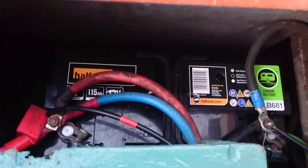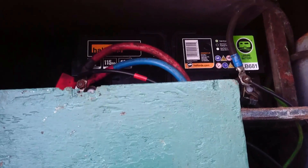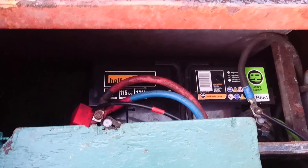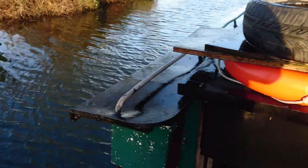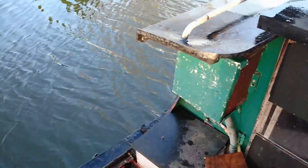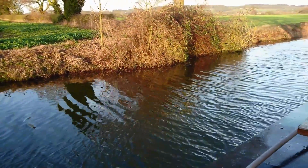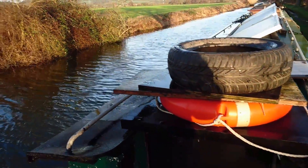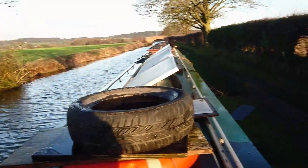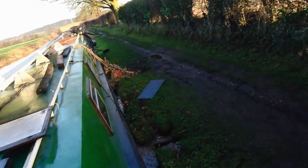I managed to wire them all in without blowing anything up, which is good. So that's 115 amp hours. If you had a laptop, say, that drew four amp hours, then that battery could keep it going for about 25 hours or so — though it's not that simple because you're not supposed to run the battery down below 50%.